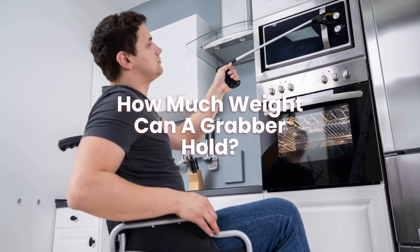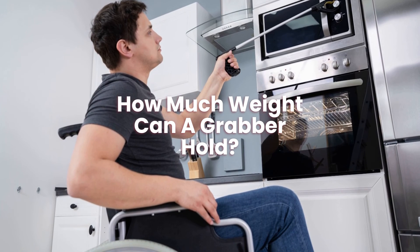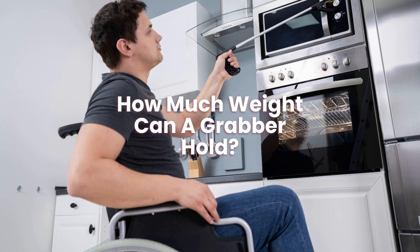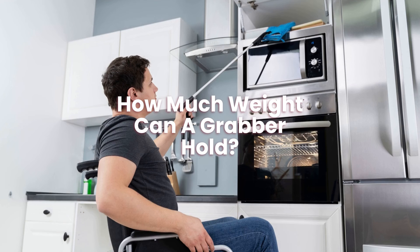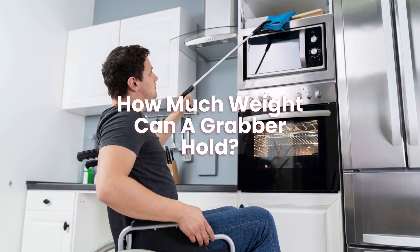How much weight can a grabber hold? This grabber instrument's jaw can pivot 360 degrees and hold up to 5 pounds. This grabber can extend to 32 inches and collapses for easy transport.